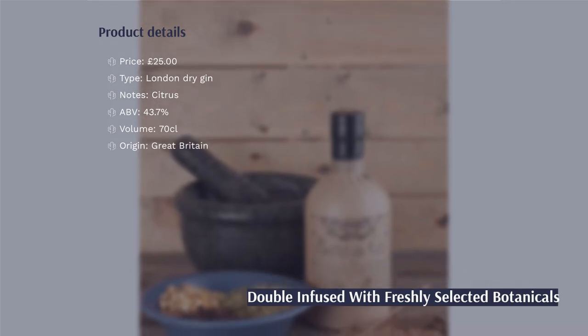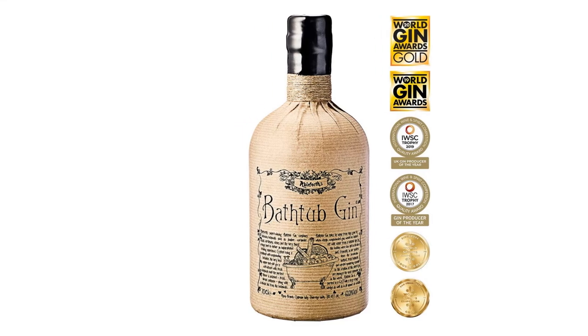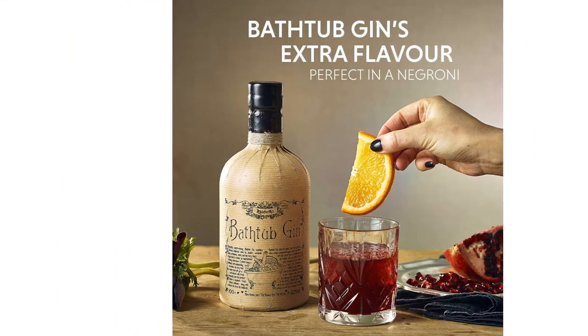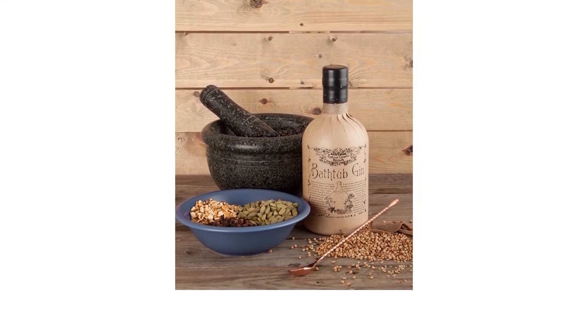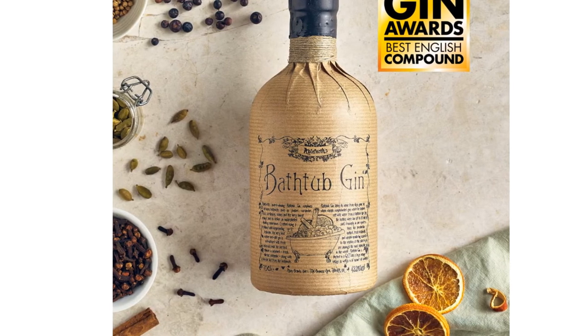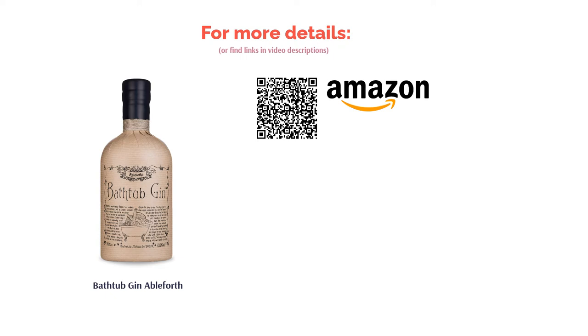A delectably citrus flavour that will go nicely with any tonic you choose to pair it with. This is a very smooth gin with a hint of spicy ginger for a warming aftertaste, so even on a cold evening this gin will really hit the spot. Uniquely packaged, this gin is great to give as a gift, but it may be a little difficult to gauge how much you've drunk considering you can't see inside the bottle — take that as a good thing or a bad thing.